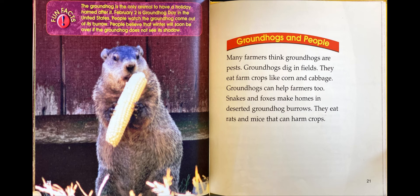Groundhogs and people. Many farmers think that groundhogs are pests. Groundhogs dig in fields and eat farm crops like corn and cabbage. Groundhogs can help farmers too — snakes and foxes make homes in deserted groundhog burrows, and they eat rats and mice that can harm crops. Fun fact: the groundhog is the only animal to have a holiday named after it. February 2nd is Groundhog Day in the United States. People watch the groundhog come out of its burrow. People believe that winter will soon be over if the groundhog does not see its shadow.